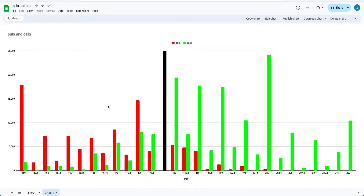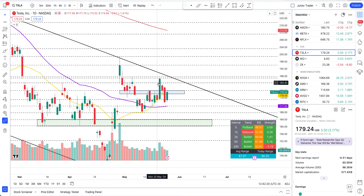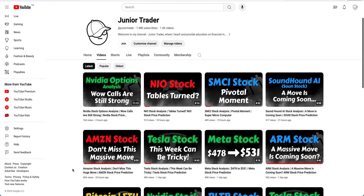I'll also talk about puts — I'm seeing a spike on the puts as well. They're not as high as the calls, but we'll talk about whether puts can come into play as well. Please hit the like and subscribe, and note that none of this is financial advice — it's only for education purposes.